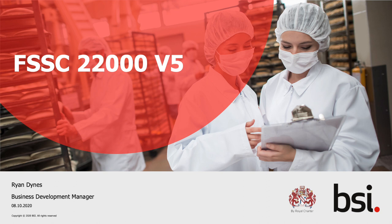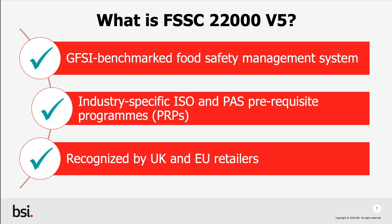FSSC 22000 version 5. As a GFSI recognised scheme, FSSC 22000 is seen as best practice for food safety management. The scheme was developed by industry stakeholders, ensuring that it provides pragmatic and relevant audit criteria while meeting global food industry expectations. Since the scheme is also based on food-specific ISO standards that are revised on a regular basis, the scheme reflects up-to-date business management principles to help you meet the ever-increasing expectations of your customers.